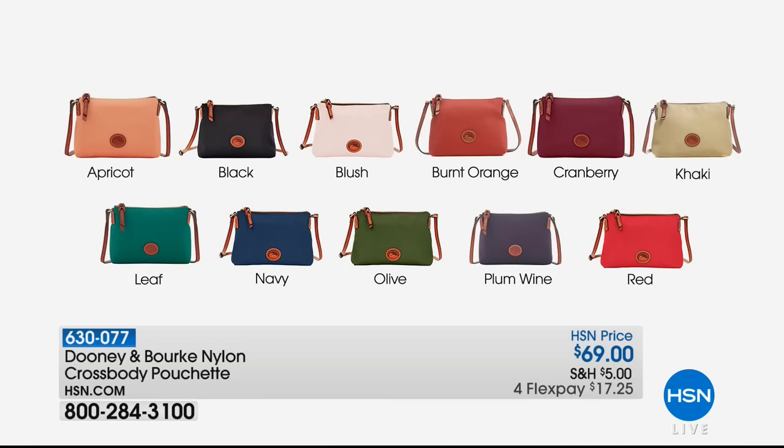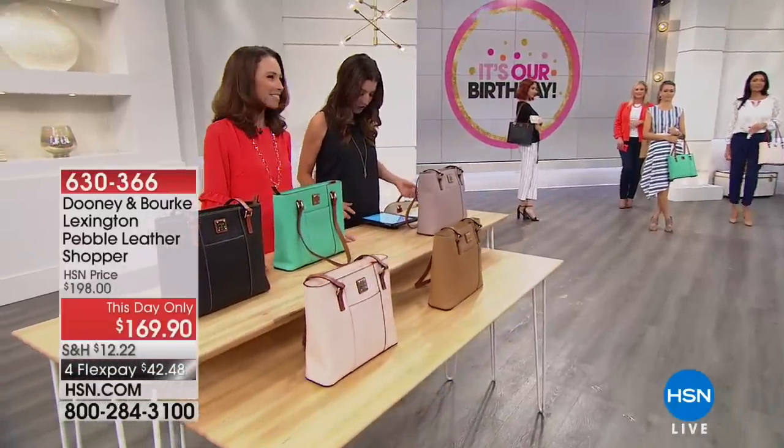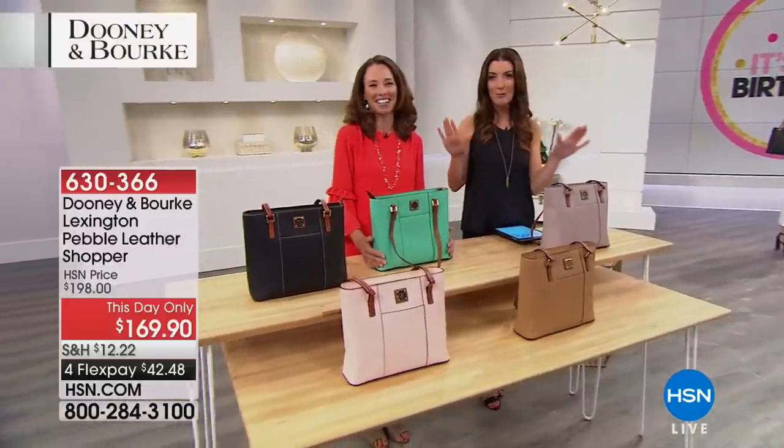The nylon Pouchette is our Dooney and Burke crossbody — you have to say it with a French accent. It's a lightweight, nearly indestructible nylon crossbody with all genuine leather trim and leather strap, and it's also our most affordable bag of the entire collection. Get it home and see if you don't fall in love. On Facebook, fans are saying they love the Dooney bags and to keep them coming — and we are, this is just the beginning.